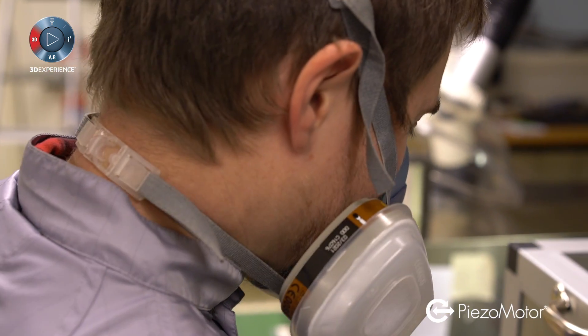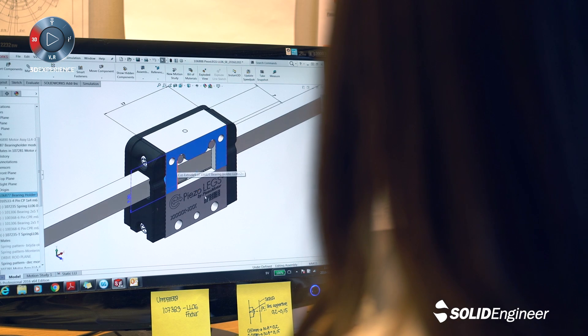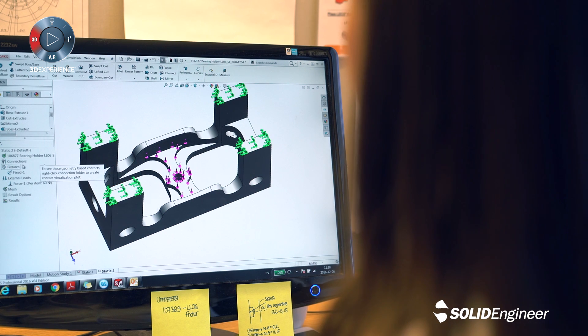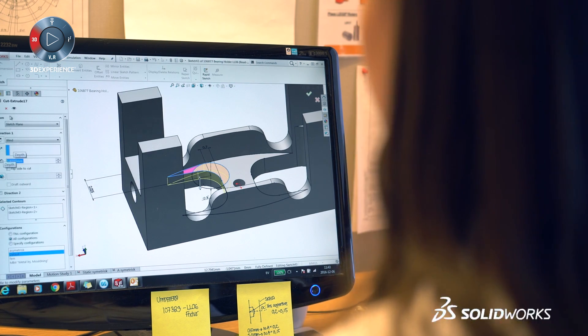Piezo Motor has been working with SOLIDWORKS since early on, really seeing it evolve into the strong software suite it is today. It's our first and foremost tool used in product development.